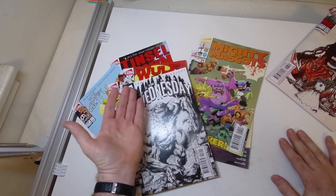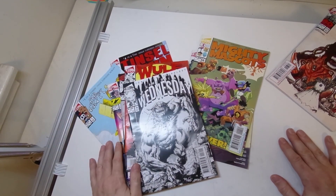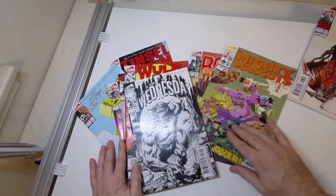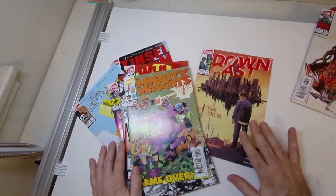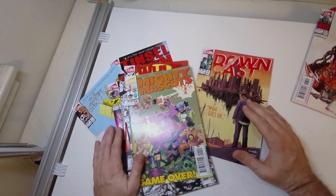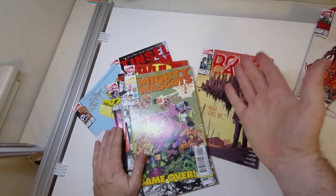All right, so let me know what you think. Are you interested in Alterna comics now, seeing all their variety? Are you interested in buying in bulk like this, buying their whole line at one time? Leave a comment down below and tell me what you think.